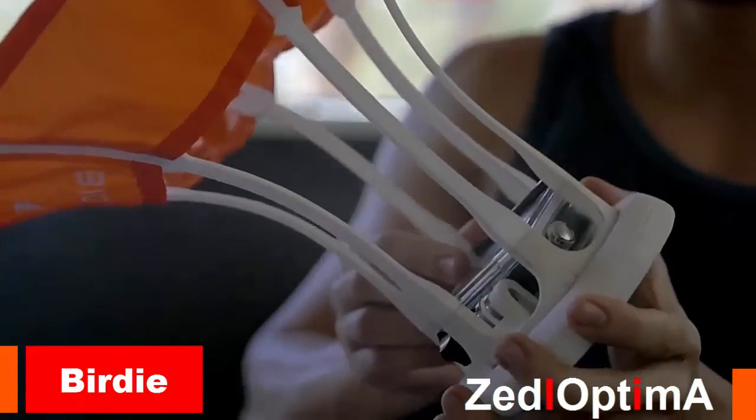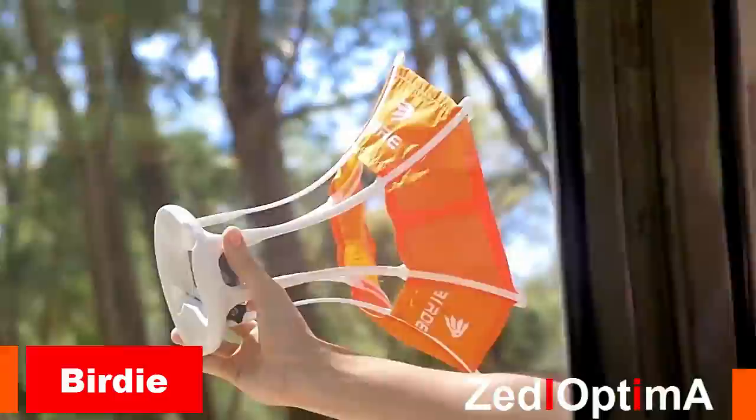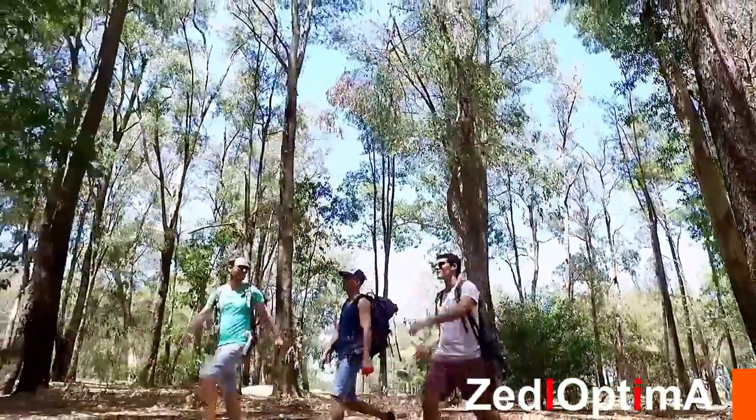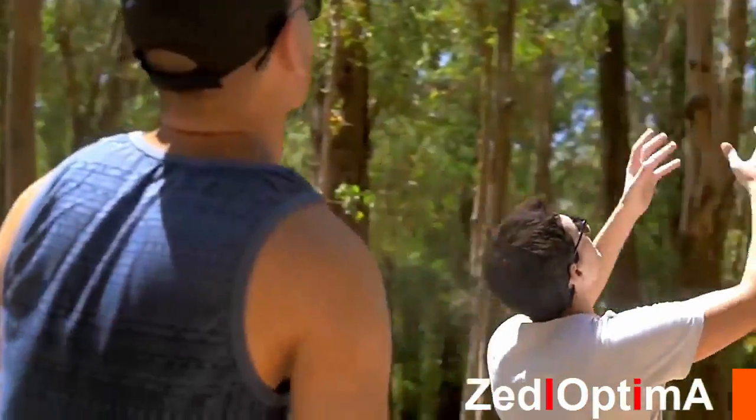Your videos lack personality because they're always shot from the same perspective? Are you bored of carbon copy selfies? Now you can take photography and videography to new heights. Literally — meet Birdie.